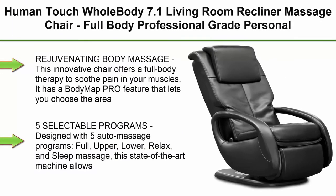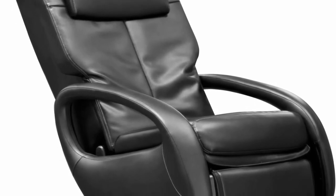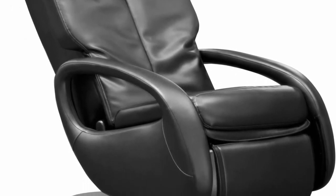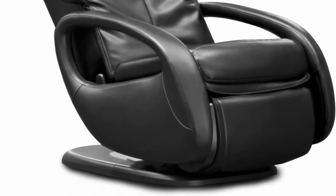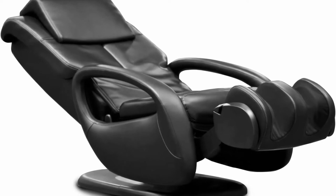Top 5: Human Touch Whole Body 7.1 Living Room Recliner Massage Chair, Full Body Professional Grade Personal Massage, Relaxation with Heat for Targeted Stress Plus Muscle Pain Relief with Foot Calf, Black. Rejuvenating Body Massage — this innovative chair offers a full body therapy to soothe pain in your muscles. It has a Body Map PRO feature that lets you choose the area that needs relief so you can feel better.